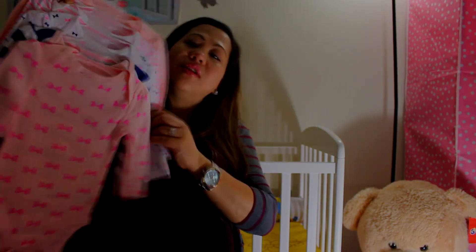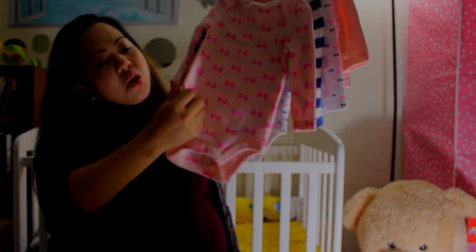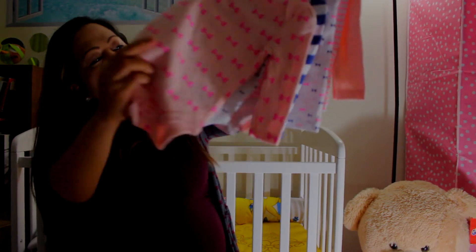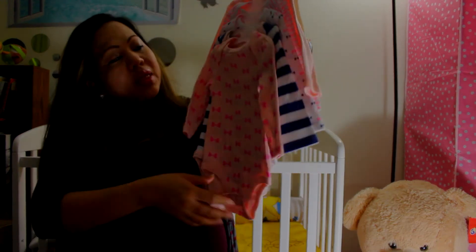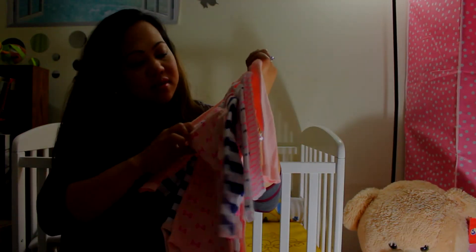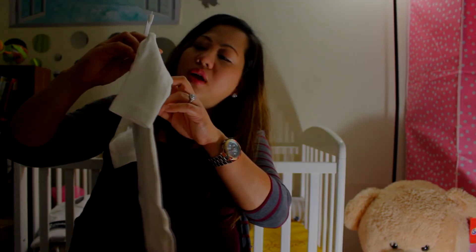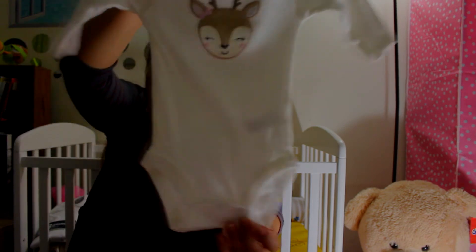I also have onesies — long sleeve ones, five pieces total — in three to six months. And then a little white one, also from Just One You by Carter's, for three months.